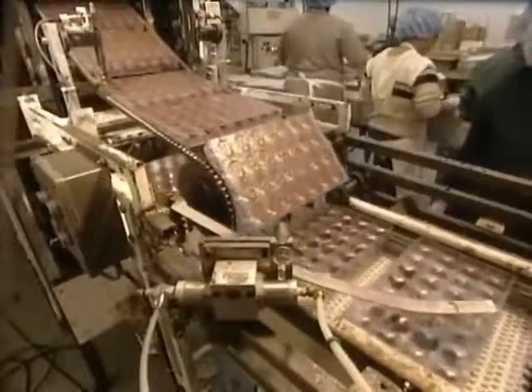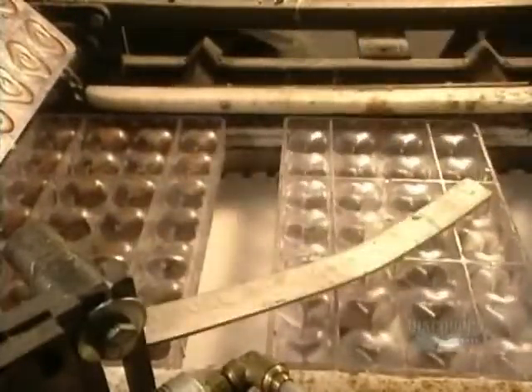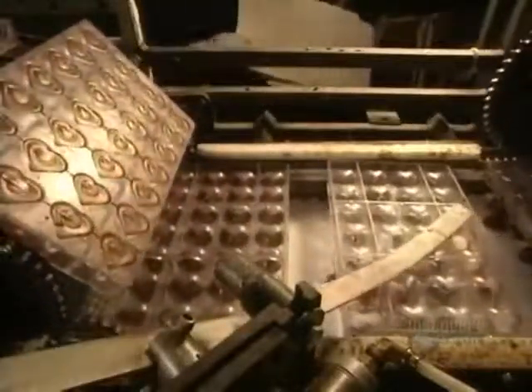It takes 20 minutes for the chocolate to set as the molds move along on this 9-level conveyor. Well hardened, the hearts arrive at the unmolding point. The molds are turned over, and a rod lightly taps them on the bottom to allow the chocolates to fall out without being broken.